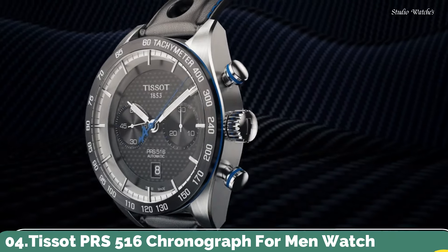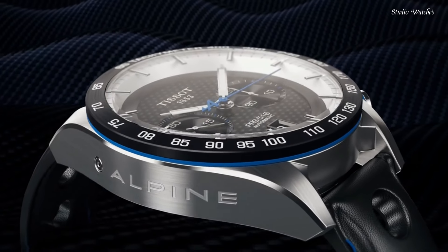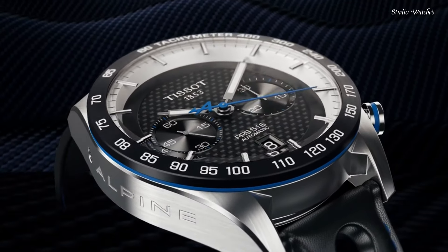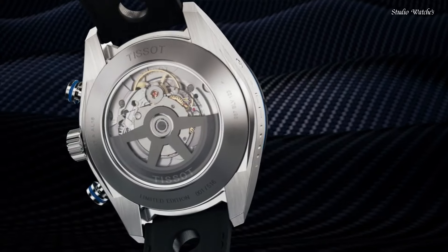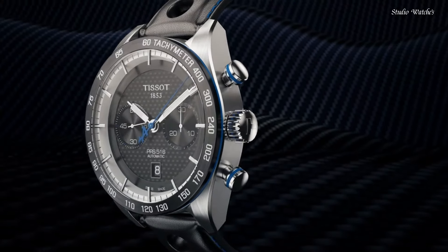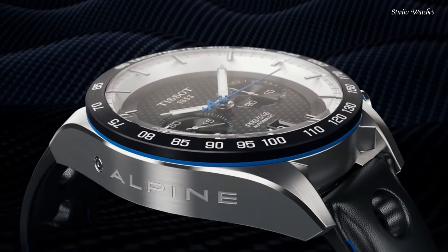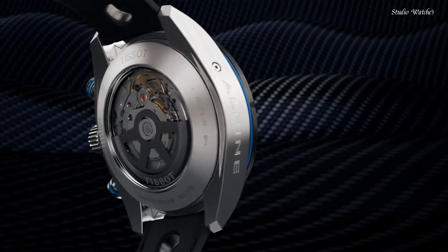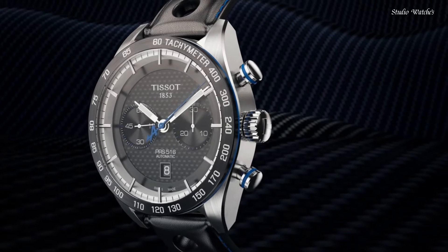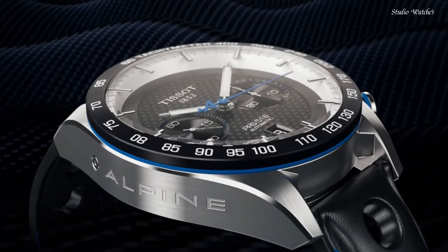Number 4: Tissot PRS-516 Chronograph Men's Watch. Black PVD stainless steel case with a black leather strap. Fixed black ceramic bezel showing tachymeter markings. Black carbon dial with luminous black paddle-style hands and index hour markers. Dial type: analog. Chronograph caliber A05.H31 automatic movement. Scratch-resistant sapphire crystal. Case size 45 mm, case thickness 15.85 mm, bandwidth 21 mm. Butterfly clasp. Water-resistant at 100 m, 330 ft.